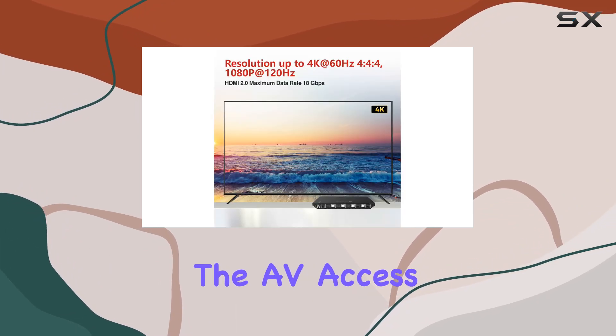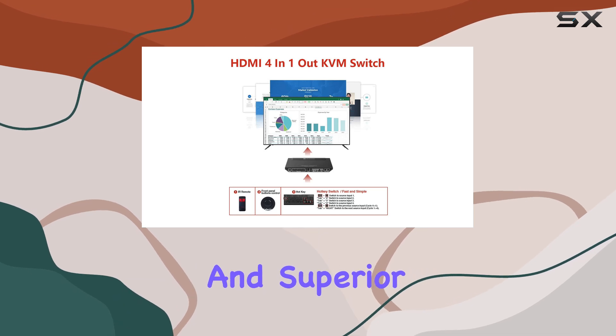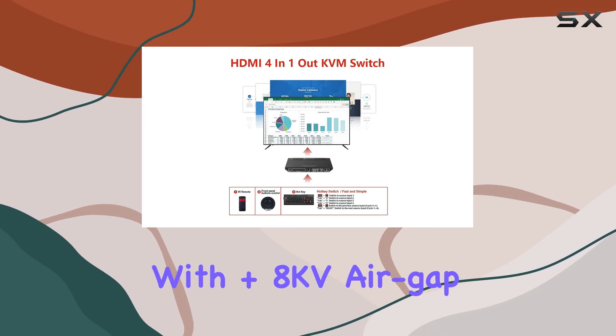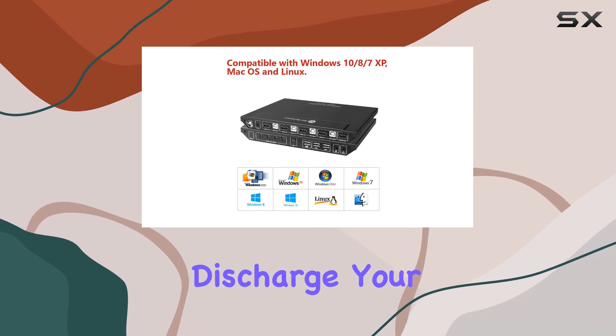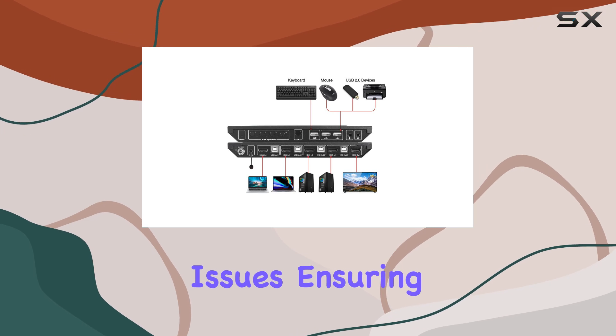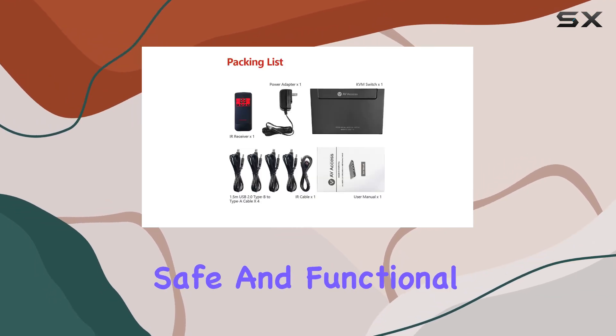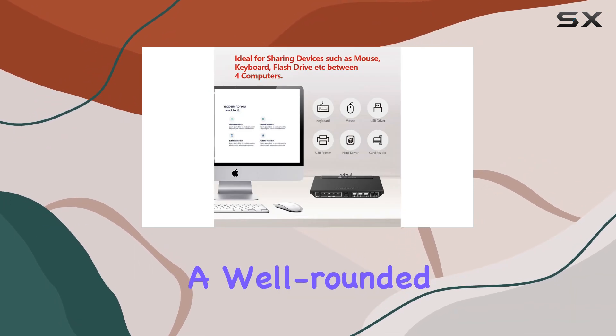In addition to its robust performance and compatibility, the AVAccess KVM switch also includes built-in surge protection and superior ESD protection with +8kV air gap discharge and +4kV contact discharge. Your devices are safeguarded against thunder strikes and other electrical issues, ensuring your setup remains safe and functional.